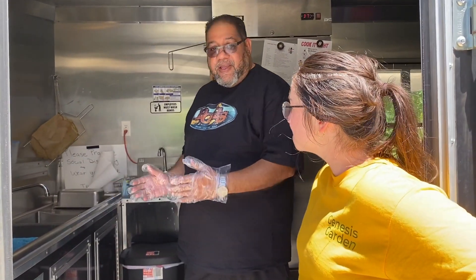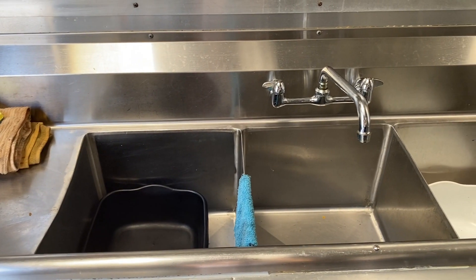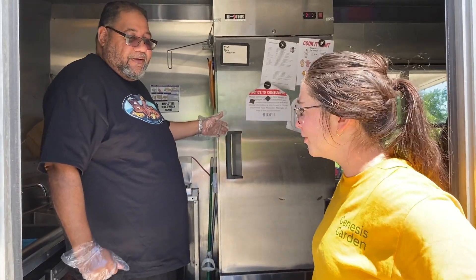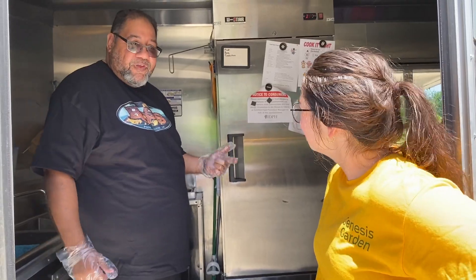The first thing you see when you walk in is that, just like any other commercial kitchen, we have our three-hole sink. We have our hand washing sink and we have our refrigerator. Those are all things I have in my kitchen too, so you become familiar with it as you walk on.